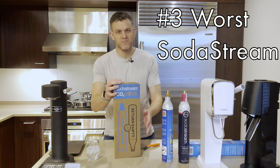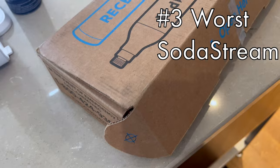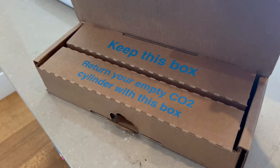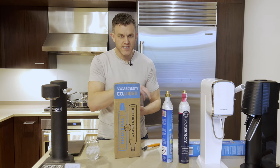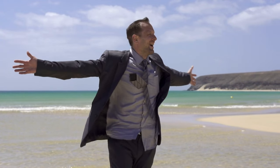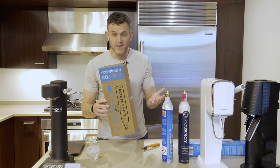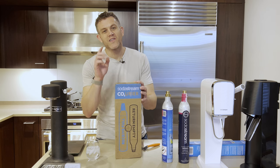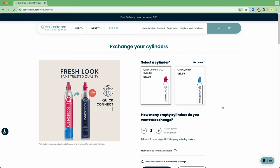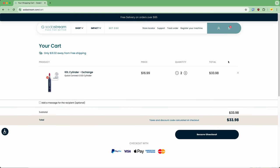Next worst: the big hog — SodaStream. I almost put SodaStream as the worst because of this one feature nobody else has — it's not really a feature, it's a bug. They require a monthly commitment to their exchange service. All the other exchanges send you filled cylinders on demand when you return empties. What if I go out of town for a few months? I have to cancel my subscription? For something so usage-based like a CO2 bottle, it's wild they're doing monthly billing versus on demand. If you do know your monthly usage well, their pricing is sort of competitive — two per month for $18.50 each. Still not a good deal, but it is the second best pricing for two cylinders.